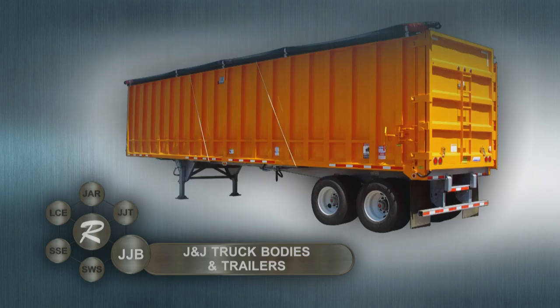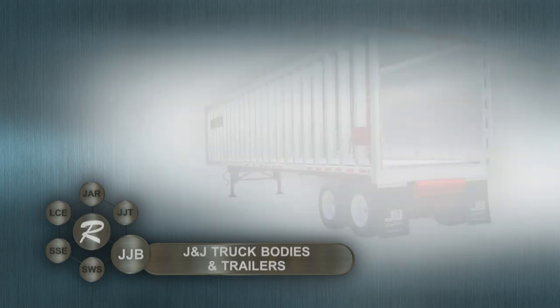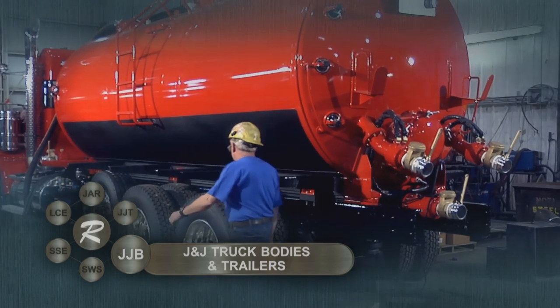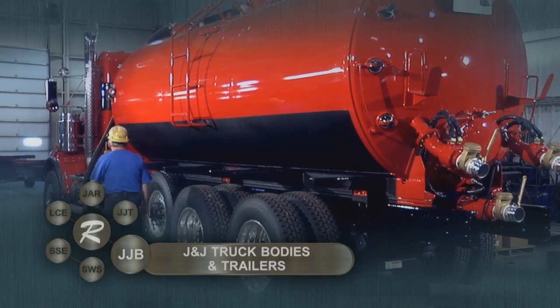The company also manufactures transfer trailers for waste hauling, such as tippers, live floors, and push outs. In addition, J&J builds pressure vacuum tanks.